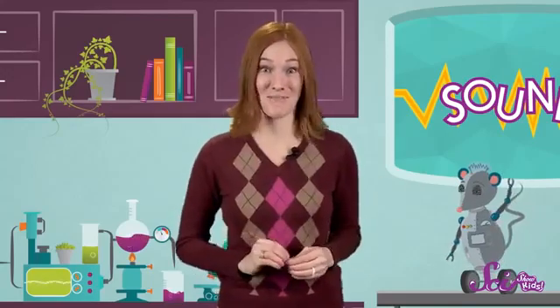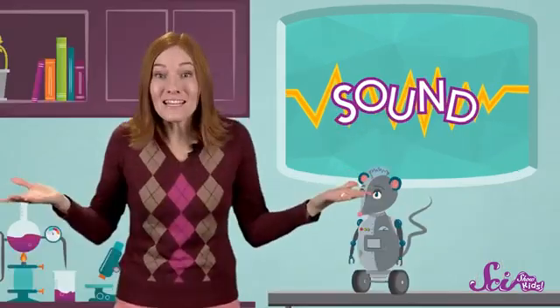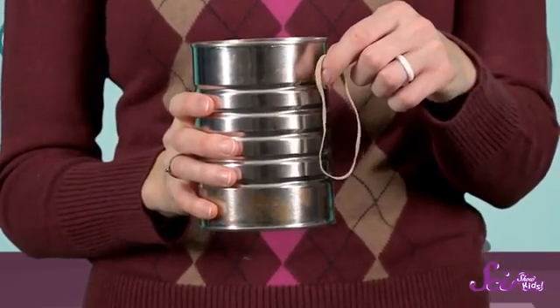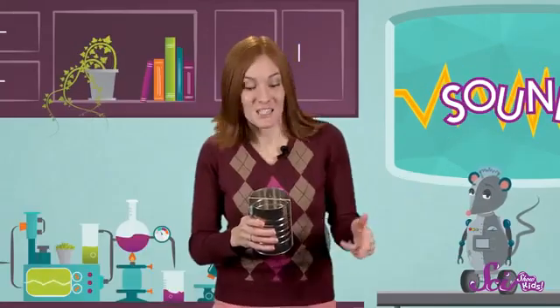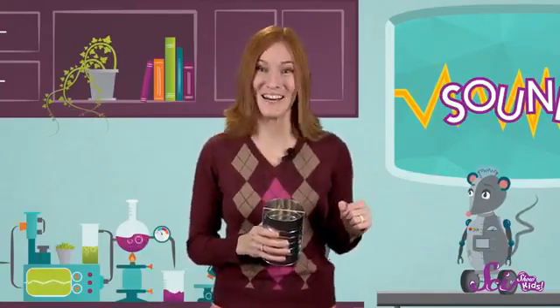Now, who's ready to make some vibrations? We can make a kind of musical instrument that will help us to see the vibrations that we make. All we need is an empty can, like a coffee can, and a rubber band that's just big enough to stretch around the can from its top to its bottom. Stretch the rubber band over the top of the coffee can, and ta-da! We have an instrument, one that's kind of like a guitar. Let's pluck the rubber band gently. Does it make a sound? It sure does.